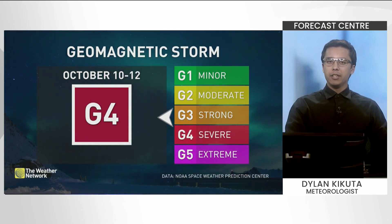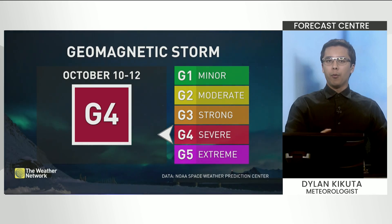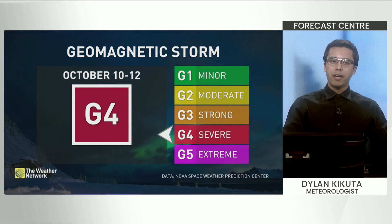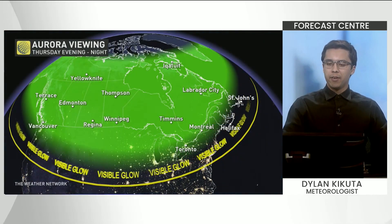We're expecting G4 conditions, and G4 conditions have already been observed. Prior to this, a G4 storm watch was issued. The last time this happened was back in May with that spectacular display, and prior to that it happened in 2005. So this is definitely one of the higher-end events.